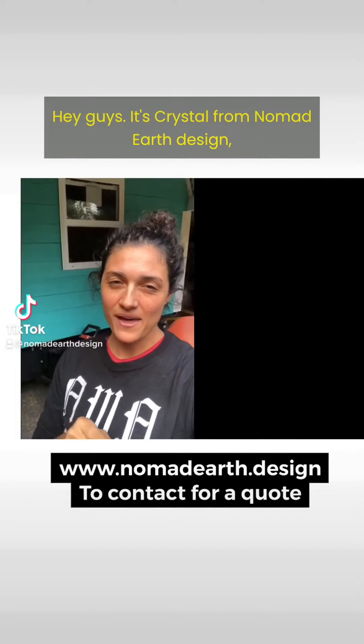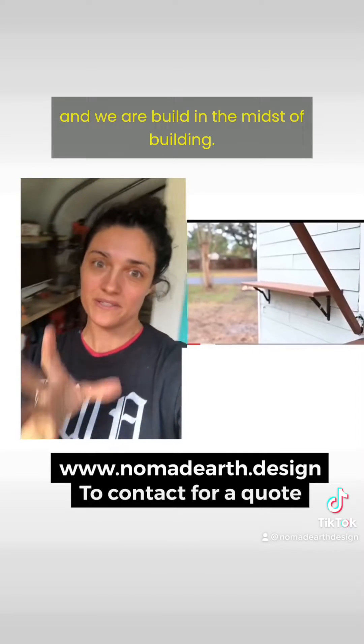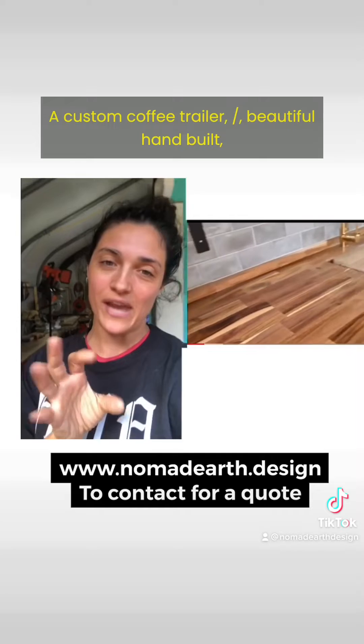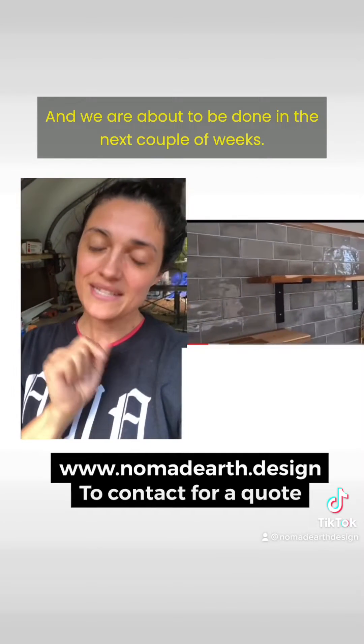Hey guys, it's Crystal from Nomad Earth Design. We are in the midst of building a custom coffee trailer slash beautiful hand-built wooden wagon, and we are about to be done in the next couple of weeks.